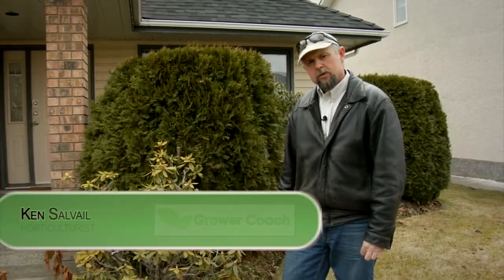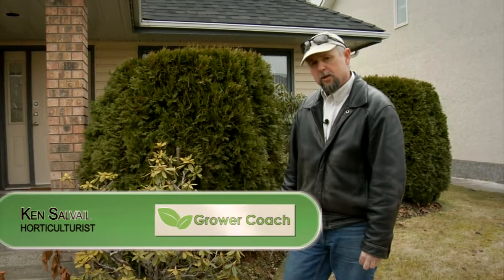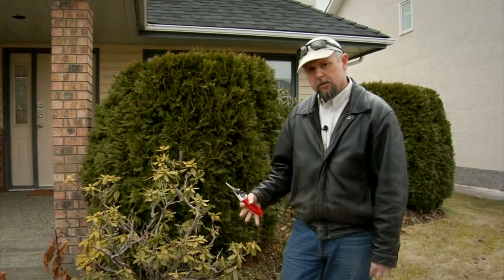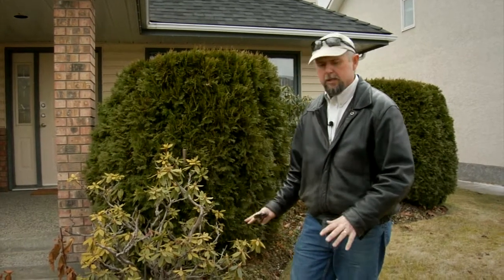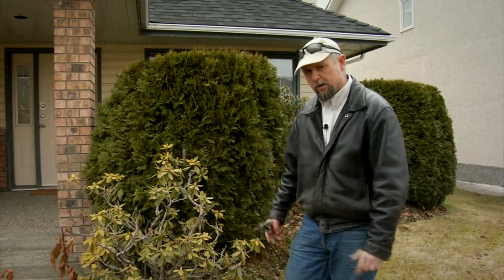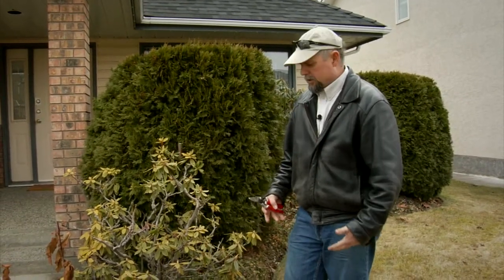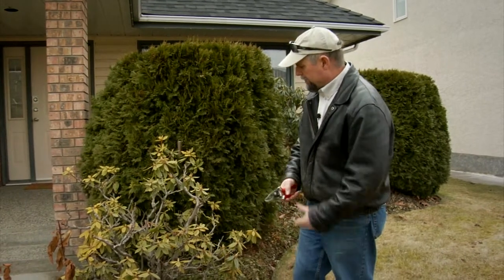Hi, this is Ken Salvo from KelownaGardens.com and GrowerCoach.com, and today we're having a quick look at some of the rhododendron families. We're located here in the Okanagan Valley where the soils tend to be a little bit clayish, a little bit more alkaline, and rhododendrons really love acid conditions and moist deep soils.